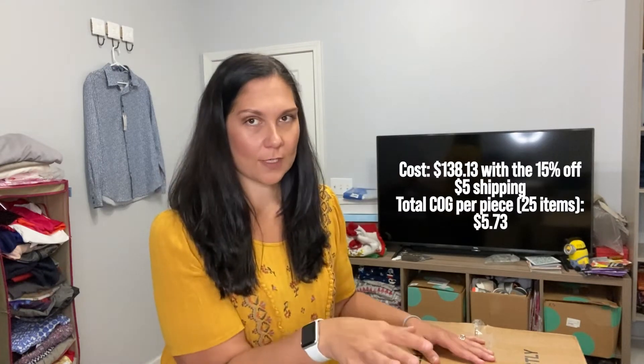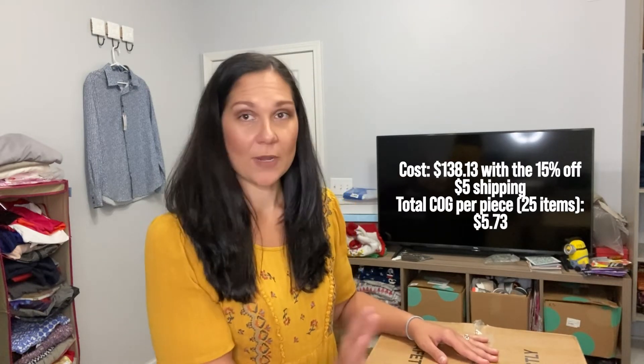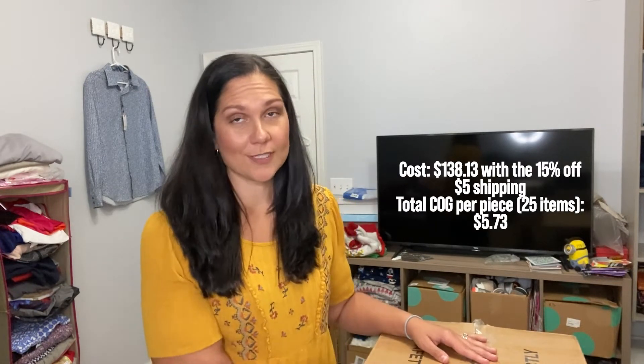So this is a box from Jomar, and normally I open them with you guys and I haven't looked in here. I just cut it open to make sure I knew which box I was unboxing for this video because I've ordered several, but I haven't actually taken anything out. So this is the college tailgate pack — 25 pieces of college branded items. I purchased this for $162.50, but then it was 15% off, so I'll do the math and put it here if you guys want to see my total cost per item.